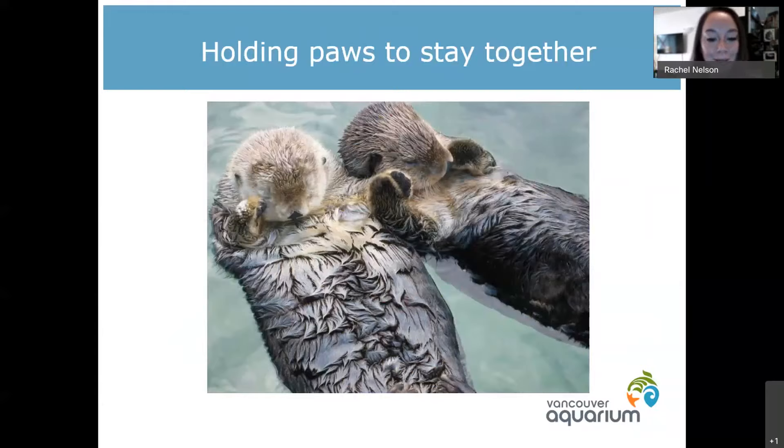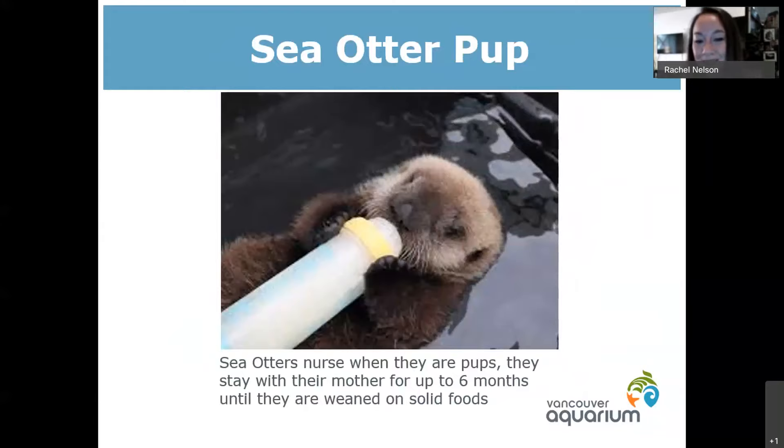Unfortunately Tanu passed away about a year ago, and not all of our younger otters have discovered this behavior yet. I have caught Katmai and Kunik holding paws, but it was only once and very brief. I'm holding my fingers crossed that they'll start to catch on, because it is a very cute sweet behavior to see them doing together.